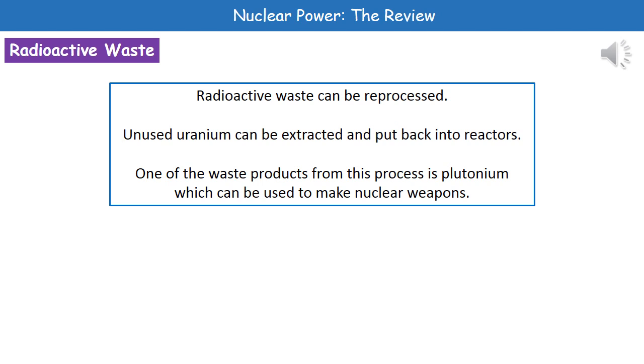Something else we can do with our radioactive waste is something called reprocessing. This is where we take any unused uranium and put it back into the reactor, so we're not just disposing of things that we could still get useful life from.